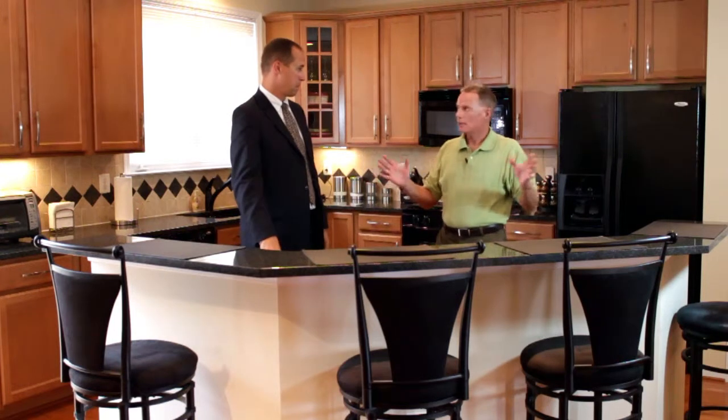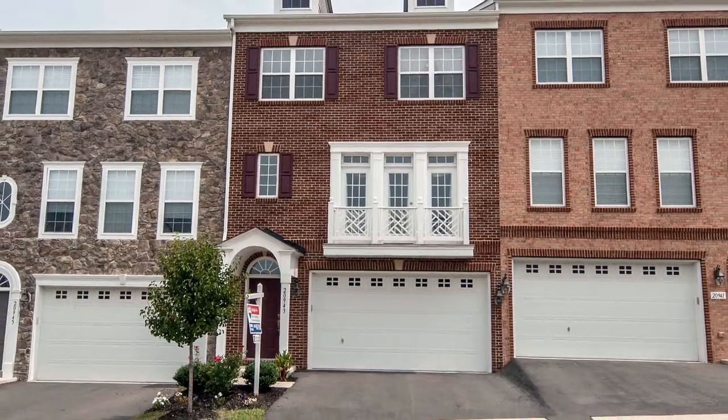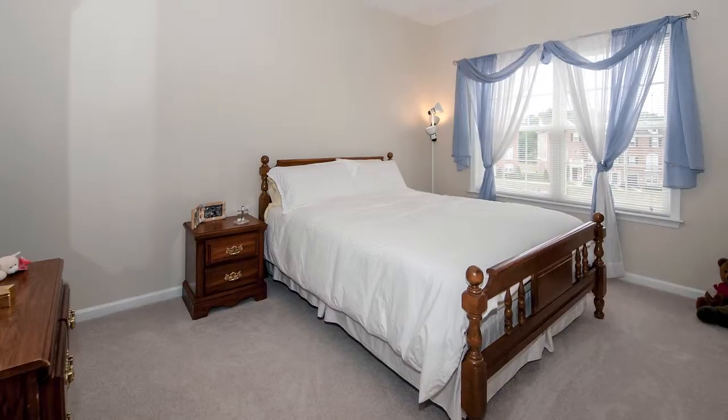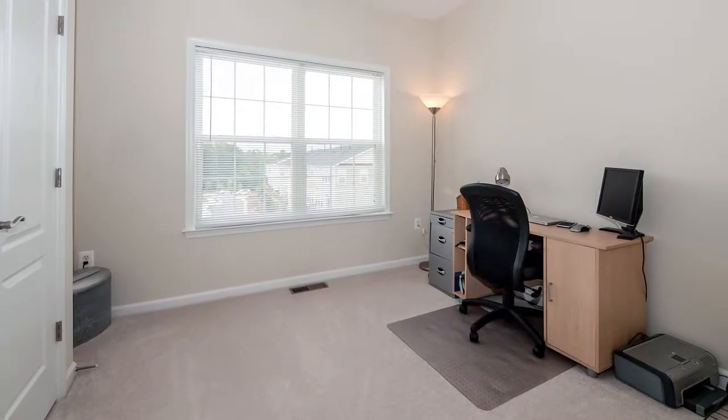This beautiful Annapolis model from Centex Homes is just four years old and it features three bedrooms and three-and-a-half baths with nearly 2,500 square feet of living space.